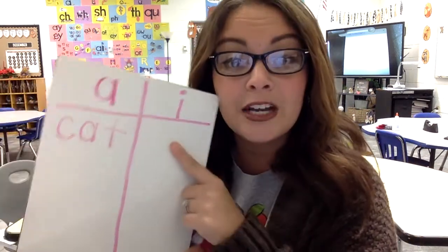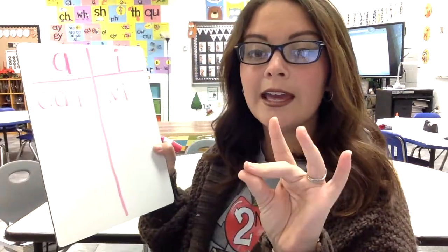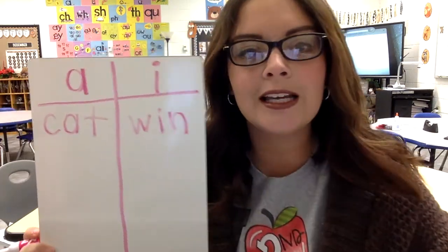Next word: 'win' — like you win a basketball game. Wuh-ih-n, win. We're listening for the ih or ah sound. I'm going to write that under I because I heard ih in the middle of the word. W-I-N. So far I have one word on each side of my chart.